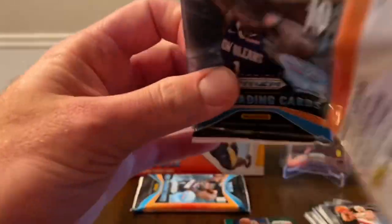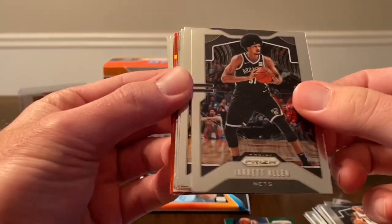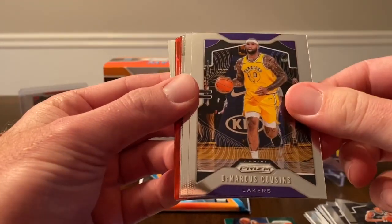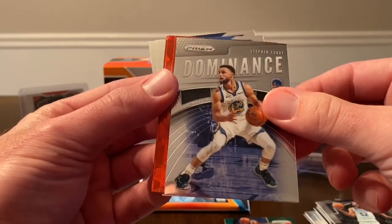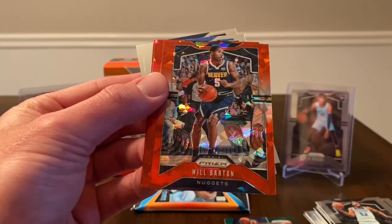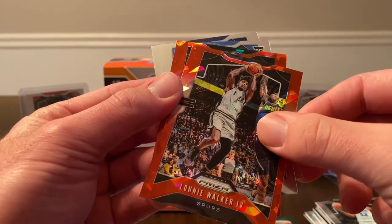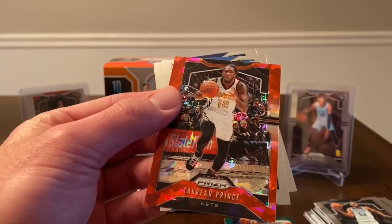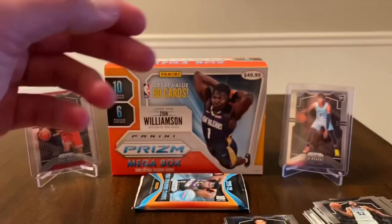Nice, I'm happy to get my guy Sekou. Next: Gary Harris, Jarrett Allen, DeMarcus Cousins, Karl-Anthony Towns. We have a dominance insert of Steph. Red ice Will Barton, red ice Lonnie Walker, red ice Torian Prince. We have an Isaiah Roby rookie, and we finish with Josh Hart.